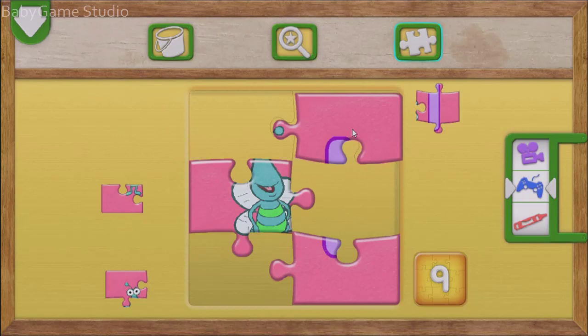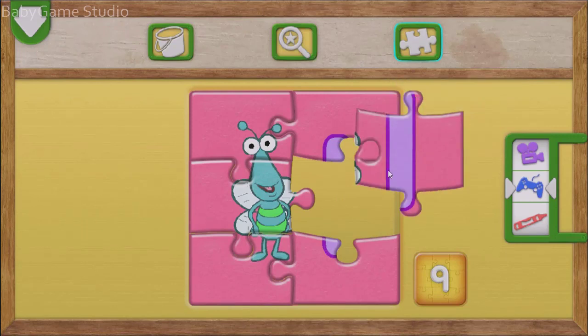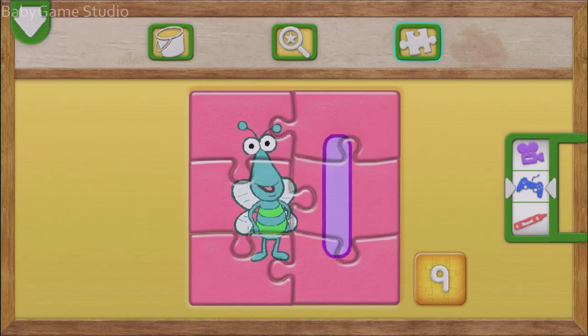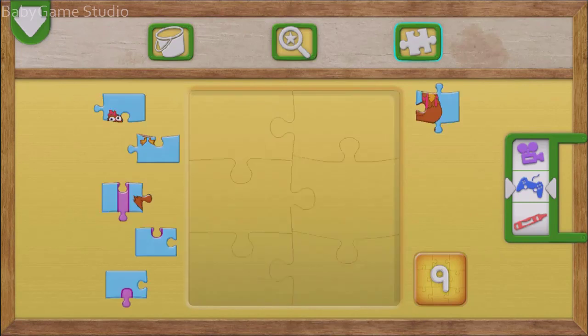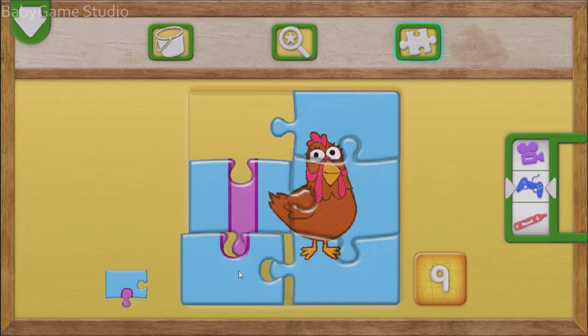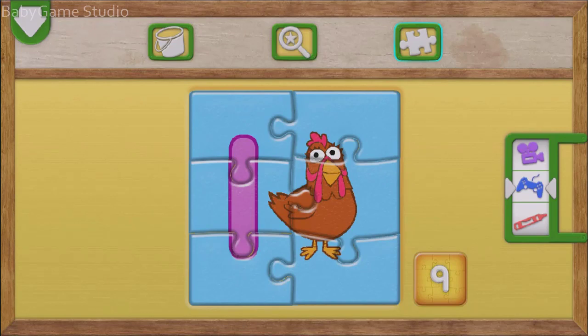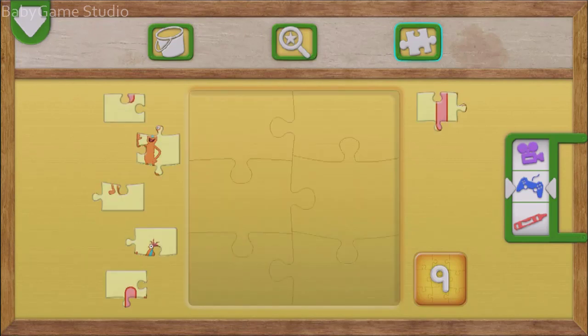Move the pieces where they belong on the picture. It's the number 1. Match the pieces to where they go on the picture. Wow! It's a picture of the number 1. And one thing.